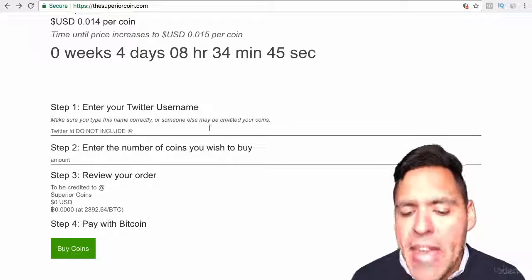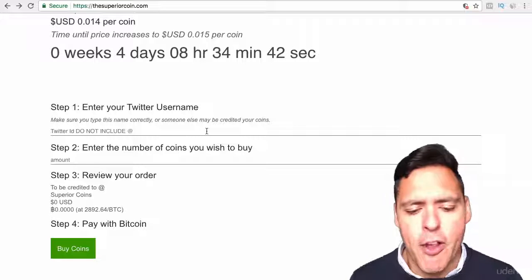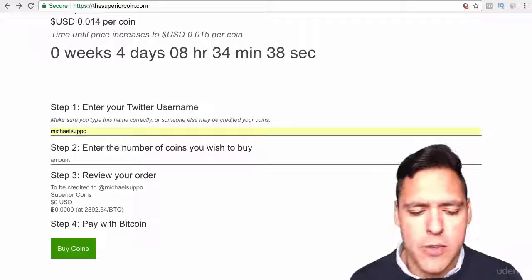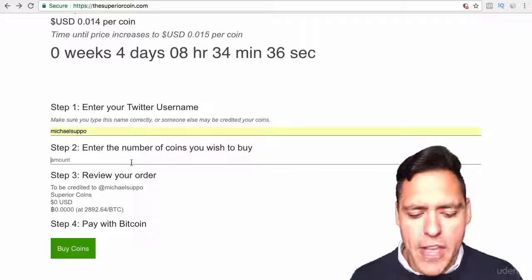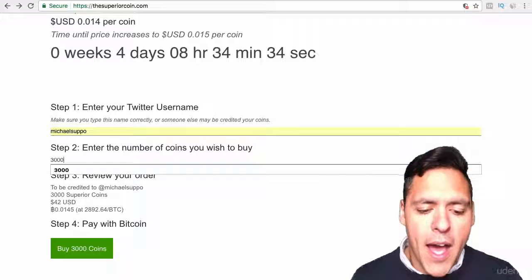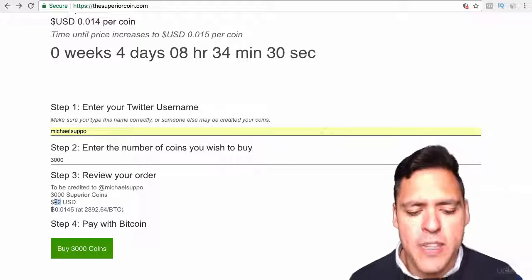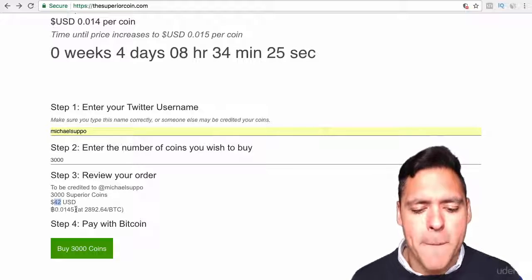Now for Superior Coin, they give you a form on the front page. You basically enter in your Twitter username and the amount that you want to buy. So I want to buy 3,000 coins today, which will cost me 42 US dollars or 0.0145 Bitcoin.